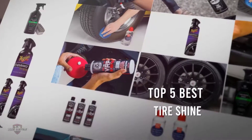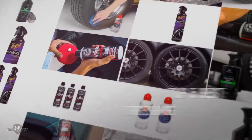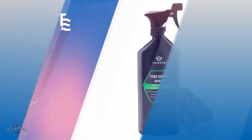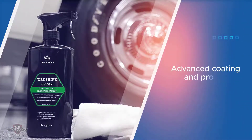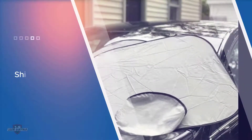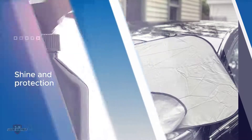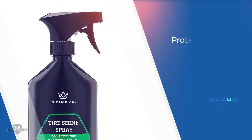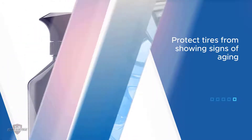If you are looking for the best tire shine, here is a collection you have got to see. Number one, most popular: TriNova Tire Shine. If you are going to get yourself the best performance tire shine, this is a nice option right now. The model comes with an advanced coating and protection, and the aim of the product is to ensure shine and further protection to the tires. This product will also protect the tires from showing signs of aging.